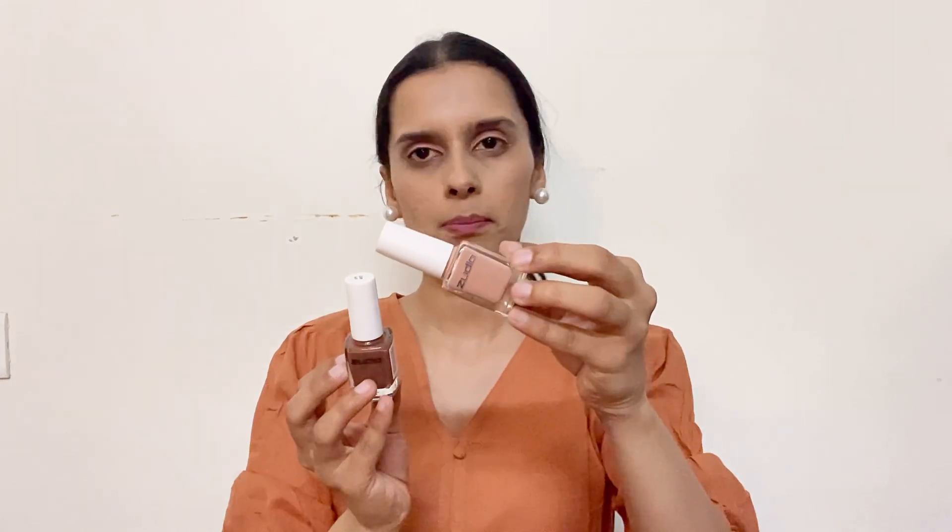Before when I was in Zudio, I bought these two nail polishes and I also used them. One is in nude pink color — you can see it in almost beige color — and this one is in brown shade. I also liked these two colors.